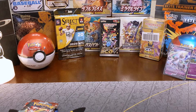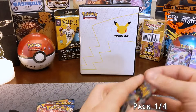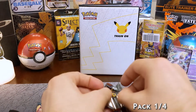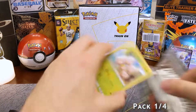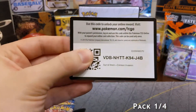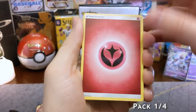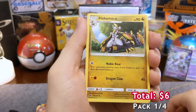Did you ever just have one of those thoughts where you're like, oh man, I just realized that Pokemon cards are expensive? So we got Crimson Invasion first.